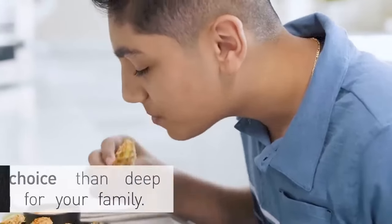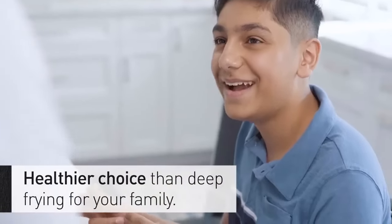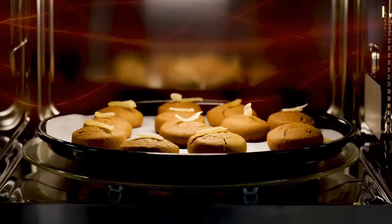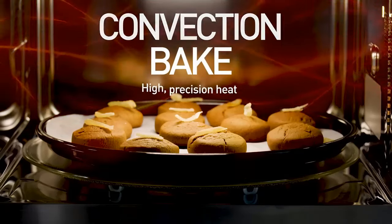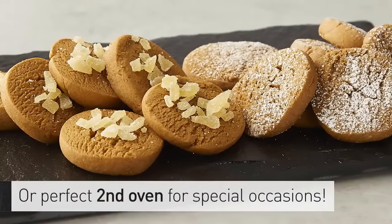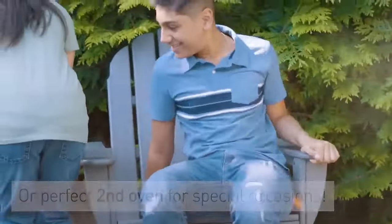This model features Panasonic inverter technology, which uses a continuous stream of power to thoroughly heat foods. While this microwave offers 20 presets, we recommend reviewing the instruction manual before operating to understand how they all work and which included accessories should be used.